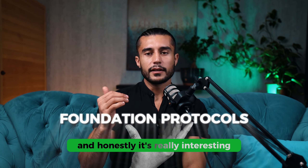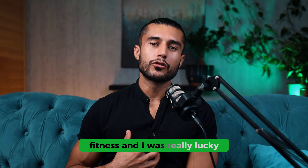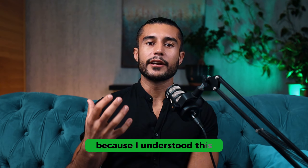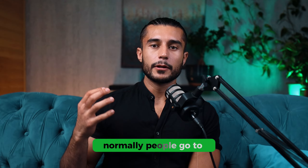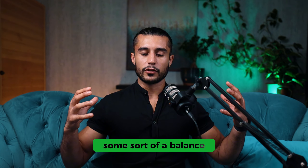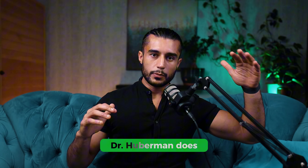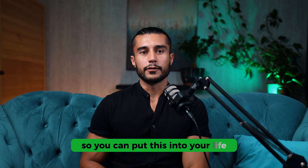In the podcast, Huberman talks about this foundation protocol and it's really interesting because it caters to so many different aspects of fitness. Normally people go to the gym to build muscle or they're running outside to build endurance, but in life you need some sort of balance. I'll tell you exactly what Dr. Huberman does so you can put this into your life.